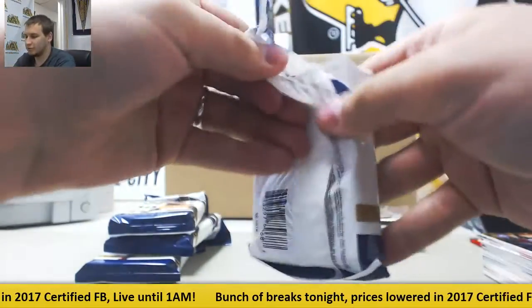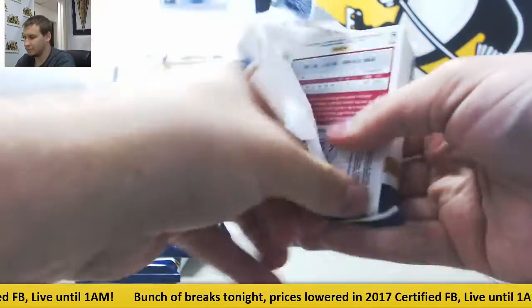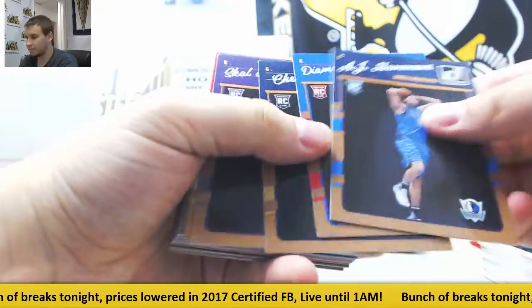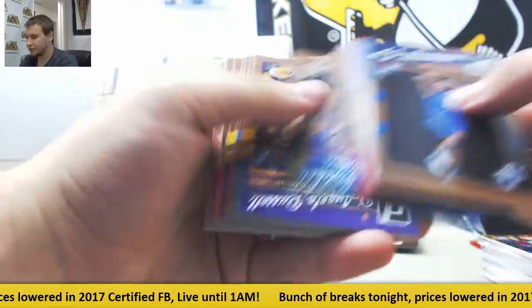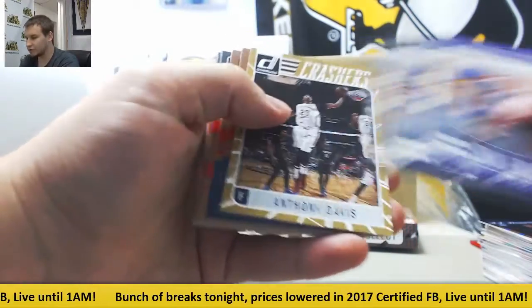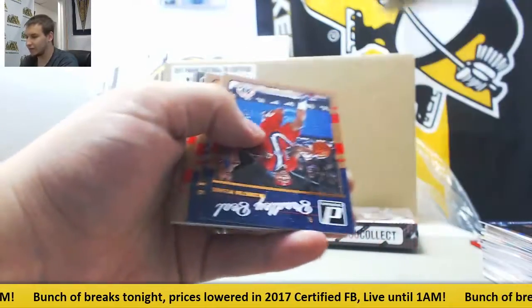These packs are just coming apart. Regular base rookies and regular base veterans. Brandon Ingram rookie kings. Kawhi Leonard and Crashers Anthony Davis.